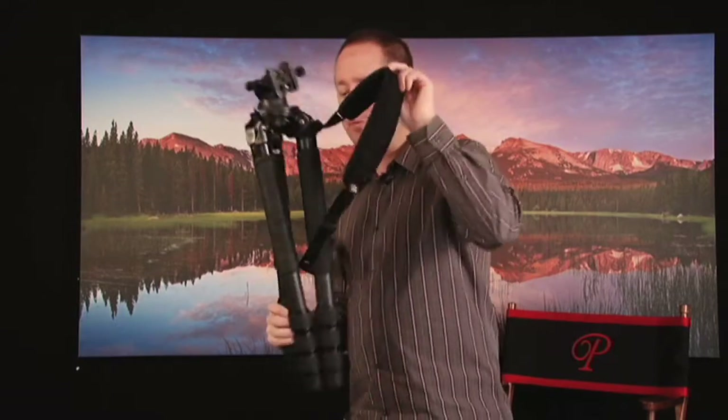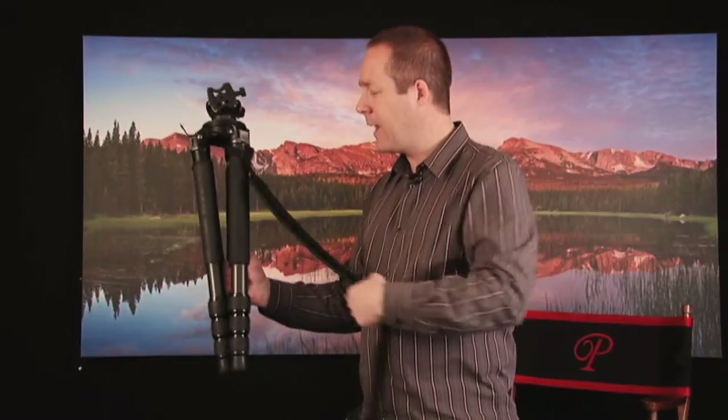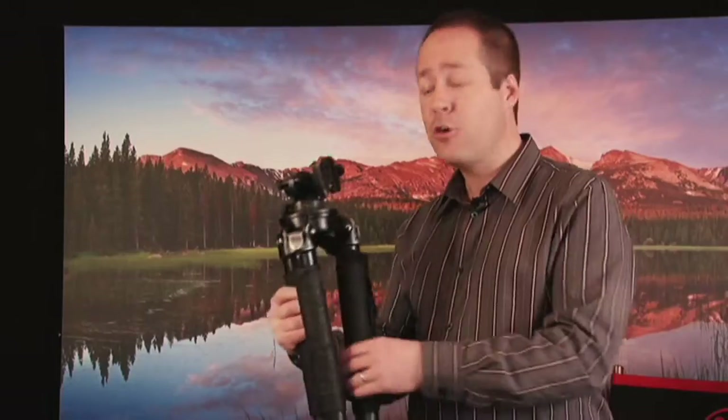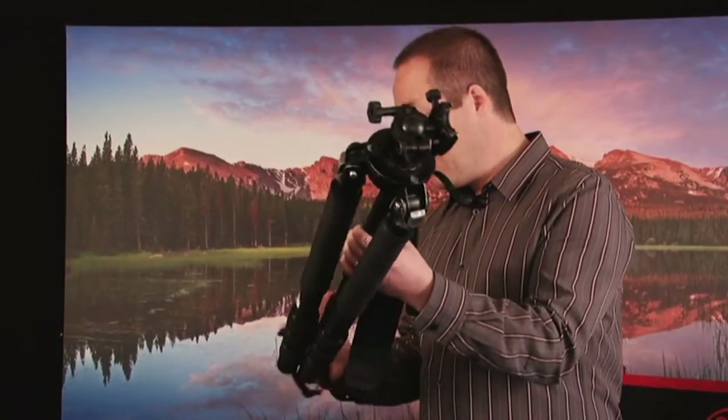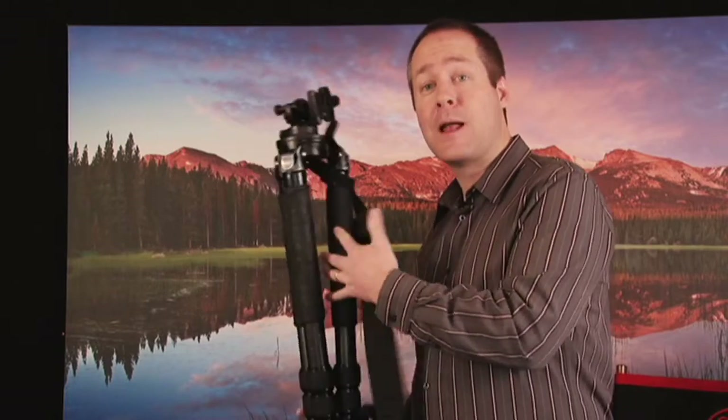The other thing I'd say is essential is having a good strap. This tripod probably weighs about six pounds, which on a long hike could feel quite cumbersome. But by having a good shoulder strap — this one is made by the company Pelican — I can throw it over my shoulder, hold it right up top, and barely feel it. I can hike 15 to 20 miles with it on my shoulder and it really doesn't bother me.